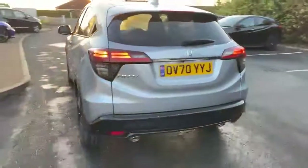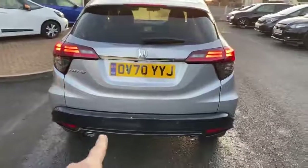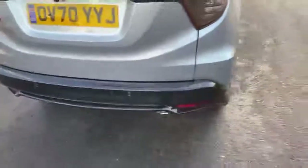Coming around the car — no marks at all. You've got this black trim carrying on, and you've got the twin exhaust at the back which look and sound awesome. There's a reverse camera under there, and you've got the sensors all the way around as well.